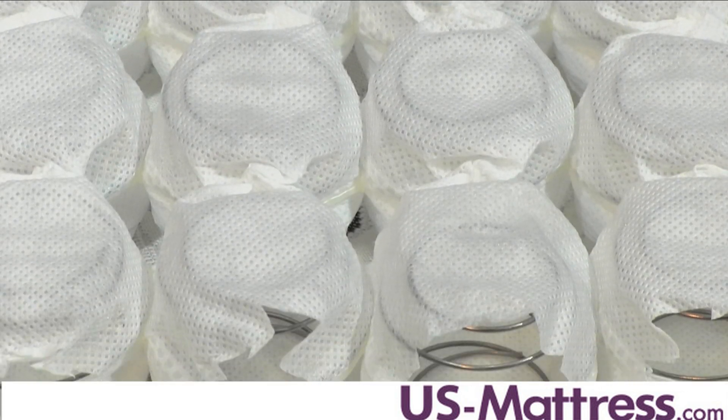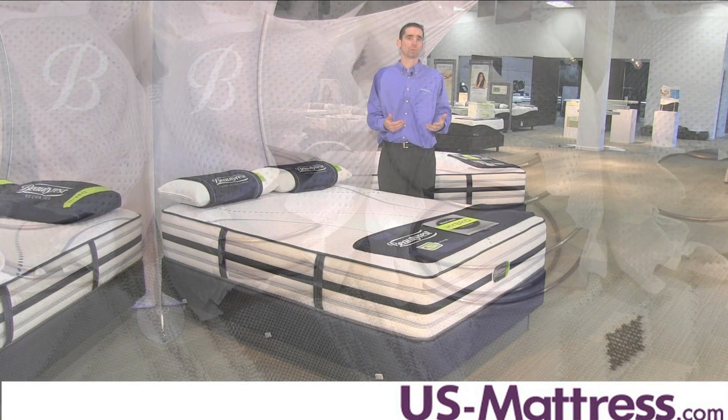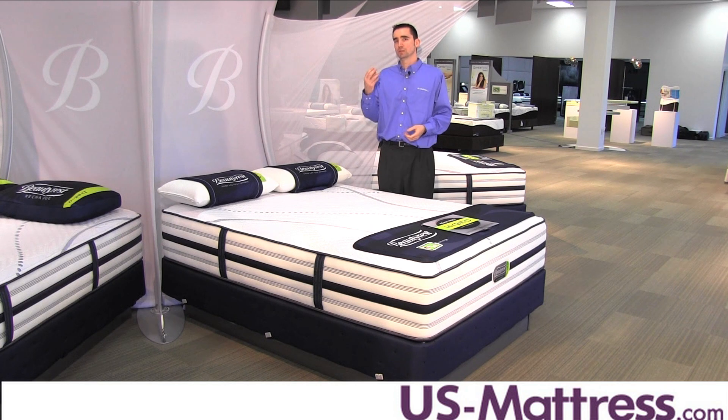The micro pocketed coil feature is a really nice feature for a couple of reasons. One, it allows the mattress to retain its showroom comfort longer because coils naturally do a good job of being very durable and acting as a solid foundation. But because they're a micro coil, they also offer exceptional conformability.